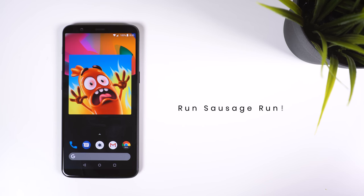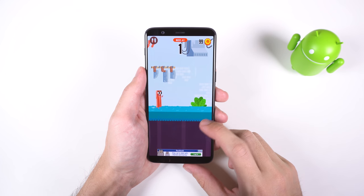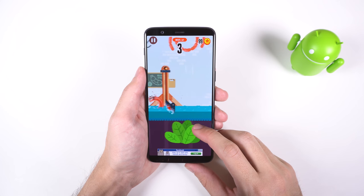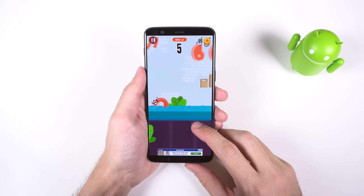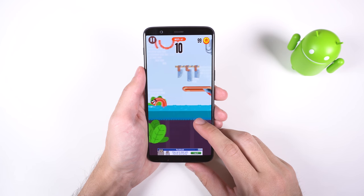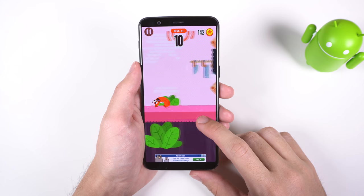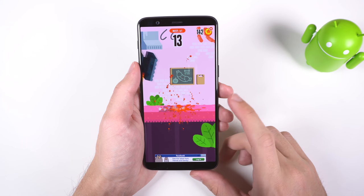Run Sausage Run is a trending game on the Play Store that has managed to rack up over 10 million installs, and I believe it's because of the concept and graphics. It's a standard free-to-play endless runner, but you're a sausage or bacon trying to run away from the kitchen, while also trying to avoid dangerous kitchen utensils such as knives, grills, hammers, and more. The numerous gruesome ways your sausage can die is quite entertaining.